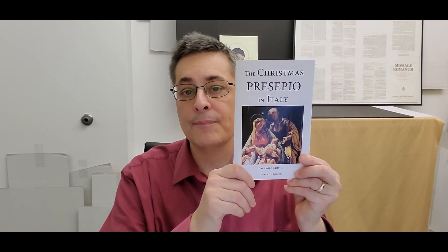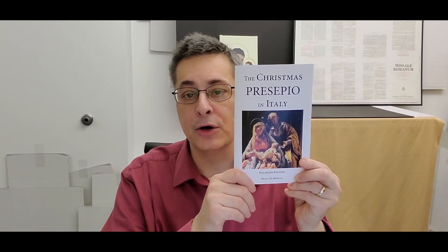But this is a great little book, The Christmas Presepio in Italy. If you've ever seen those extensive nativity scene sets where they might have like 100 figures, or even some with 2,000 figurines and everything — this is that Italian presepio. It's commonly known as the Neapolitan nativity scene. It was also done in Sicily and other parts of Italy, but it was really in Naples that this custom truly flourished.